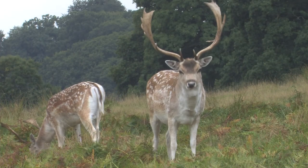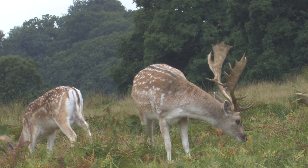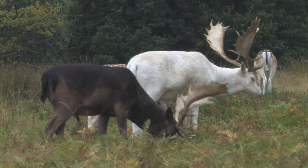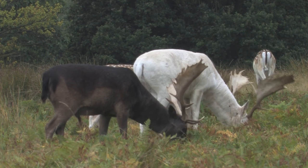The Normans introduced this species into Britain for hunting. The fallow deer is a medium-sized deer and in summer, adults have reddish-brown coats with white spots. These spots fade in winter and the coat turns grey-brown. There is a great deal of variation in fallow deer, with some animals having all-over dark coats and some a creamy white coat.